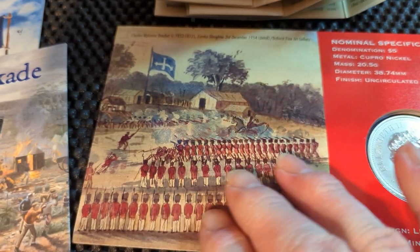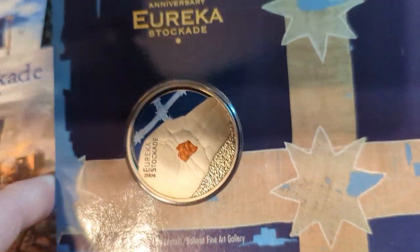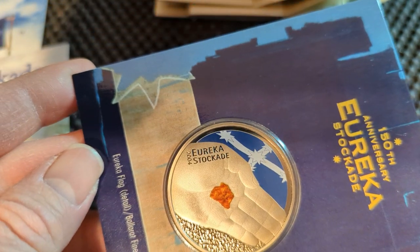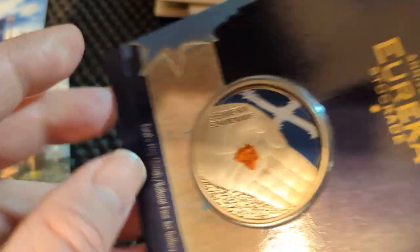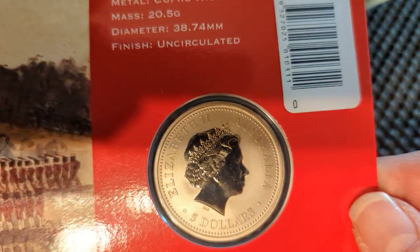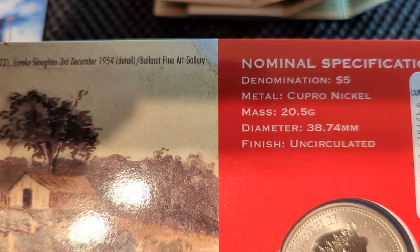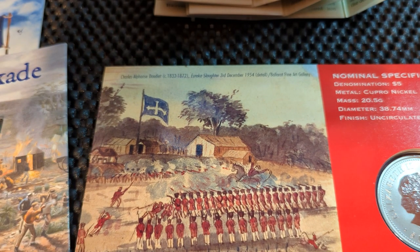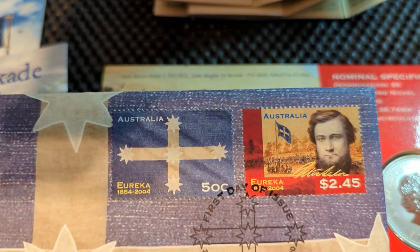Looking at the PNC — you can see the picture on the back of it. The 150th anniversary of the Eureka Stockade, with the flag on the coin, so it's a coloured coin. It's a 2004 Eureka Stockade $5 coin — not a silver one, it's a nickel coin. They also show the stamps that go along with the PNC. That's a first day issue with the stamps for anyone who wants to have a look at those.